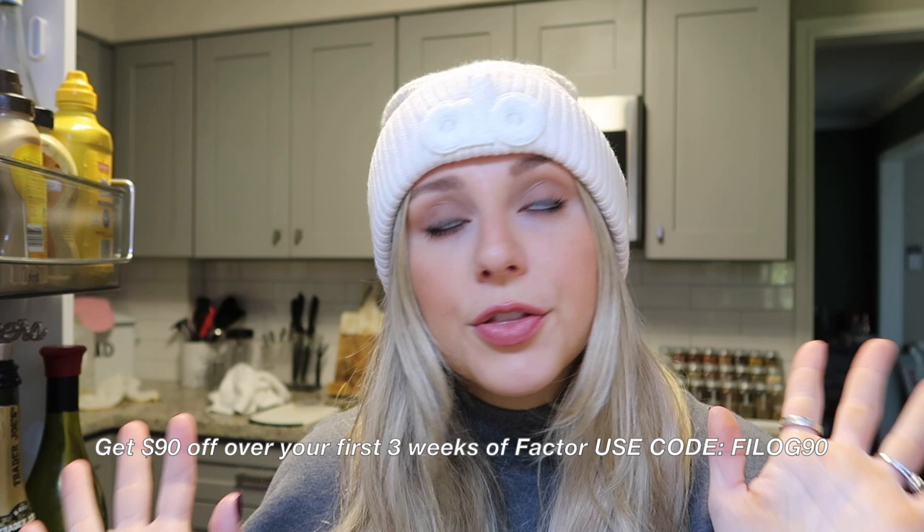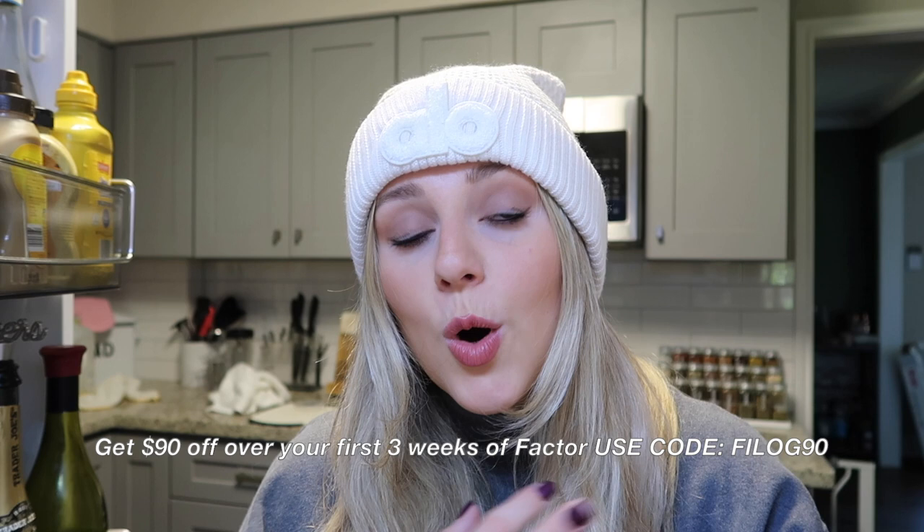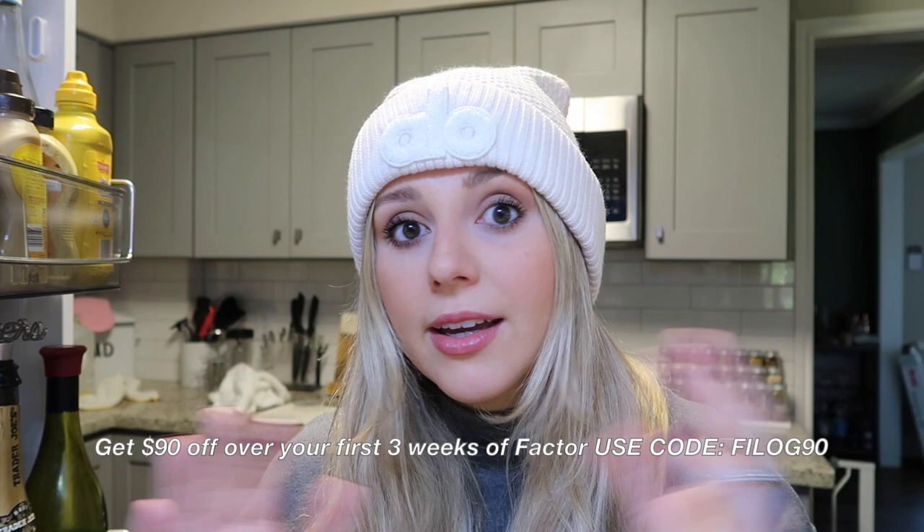I love Factor - they make really tasty meals that are ready in like three minutes, which is amazing. I'm a mom, I work from home, I have so many things going on especially this crazy month, so I'm so happy I can open my fridge and in three minutes have a delicious, healthy, well-balanced meal rather than heading out for a burger and fries. Factor really helps me stick to my fitness and weight loss goals. I'll link Factor down below - I also have a discount code that I'll put on the screen.